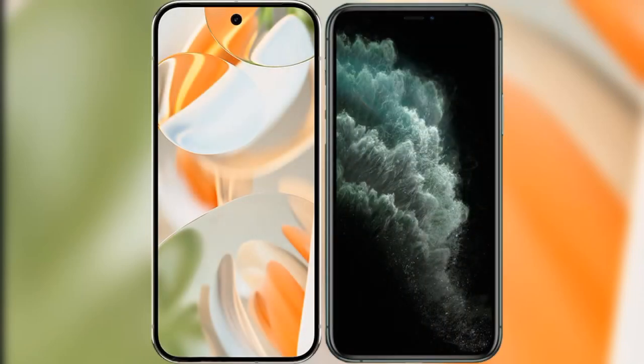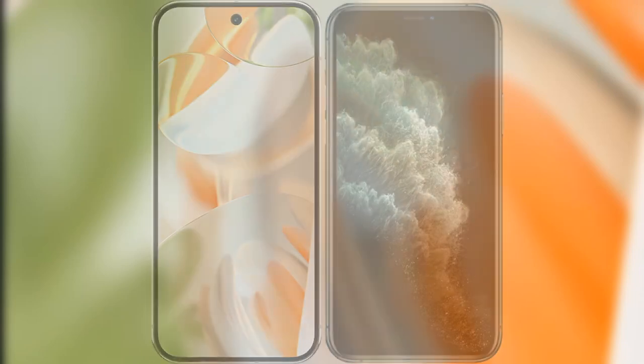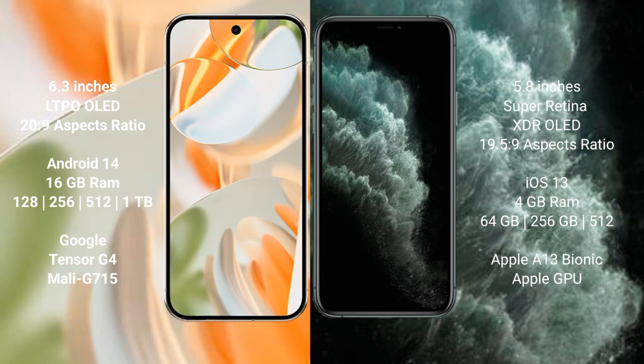I will compare the new Google Pixel 9 Pro with iPhone 11 Pro. Google Pixel 9 Pro has a 6.3-inch LTPO OLED display with a 20:9 aspect ratio. iPhone 11 Pro has a 5.8-inch Super Retina XDR OLED display with a 19.5:9 aspect ratio.